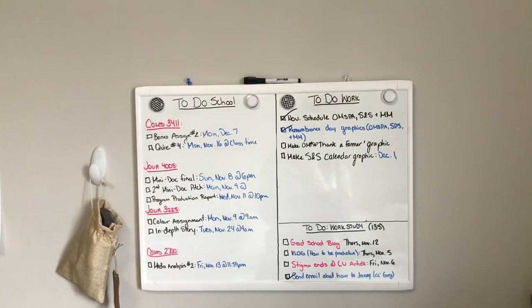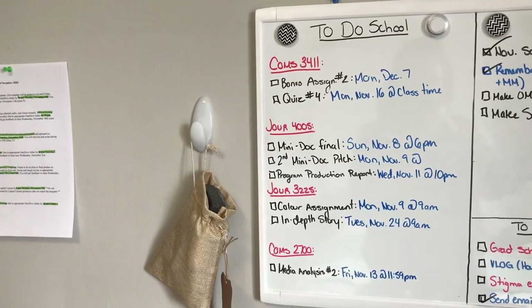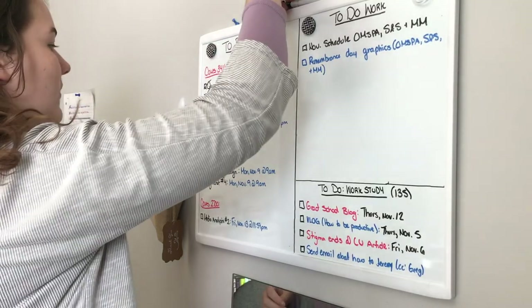Another thing that I do is I have a whiteboard, and I have to say it has helped me so much. Instead of looking at that massive assignment list beside my calendar, I use it to help me write down the things I have to do for one week. Every Sunday I check out my assignment list and write down all the assignments I have to do for the week. That way you don't get overwhelmed — you're only dealing with the things you have to do this week, one thing at a time.